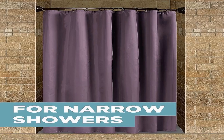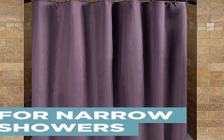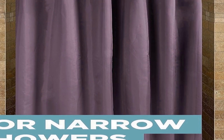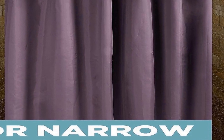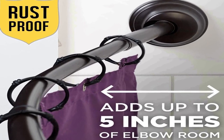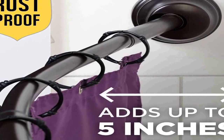One of the standout features of this product is its adaptability, offering users the choice between tension or permanent mounting. This flexibility ensures that it can cater to a variety of installation preferences, making it a versatile addition to your bathroom.